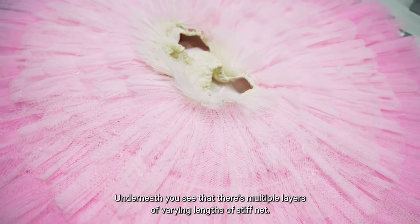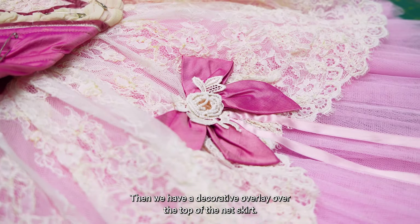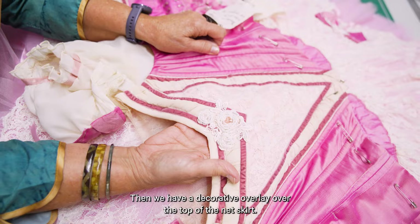Underneath you can see that there are multiple layers of varying lengths of stiff net. Then we have a decorative overlay over the top of the net skirt.